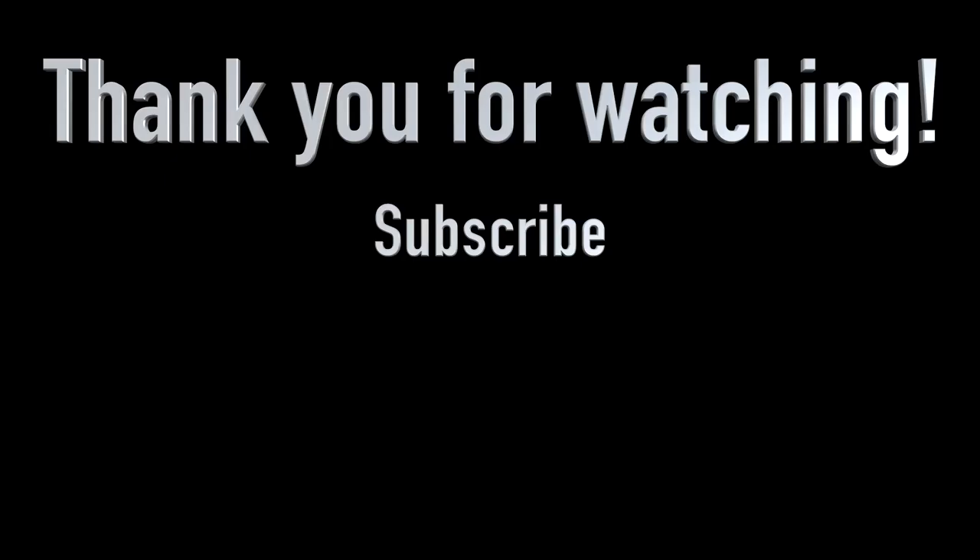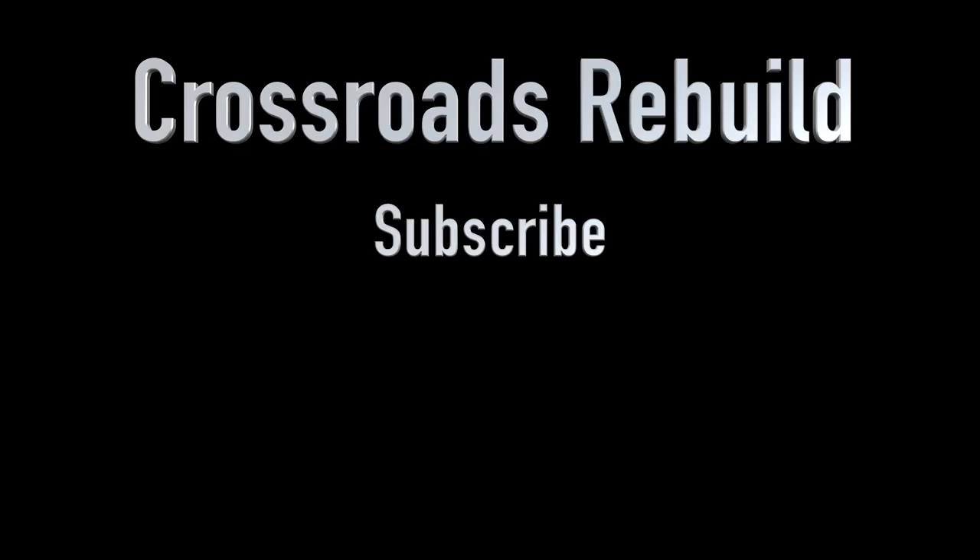One more thing — we're real close to hitting the 2,000 subscriber mark here on the Crossroads Rebuild channel. If you're already subscribed, thank you so much, and if you haven't subscribed already, would you mind doing that today and help us cross this milestone? Thank you. Whether you're new or you've been watching for a while, thank you for watching. Go ahead and drop a like on this video and I'll see you in the next episode.